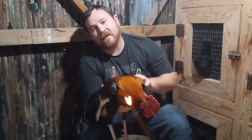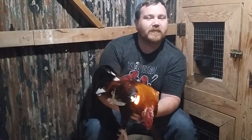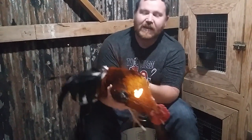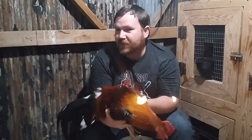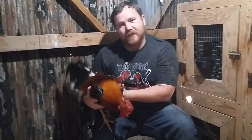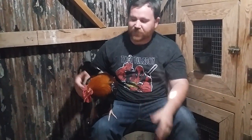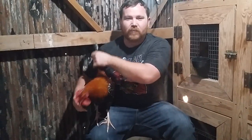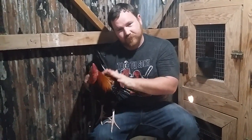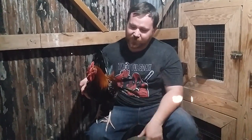Hey guys, it's Todd. I just want to make a quick video and talk about this rooster. I'm not much of a bragger — I don't like bragging, I don't like listening to other people brag — but I'm just really proud of this bird. He is a pure Phil Morris butcher, about 10 months old, and he's my future butcher broodcock.